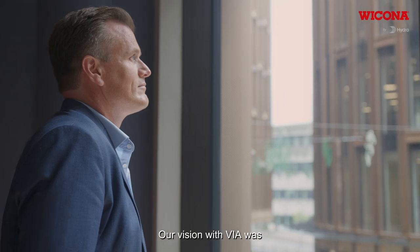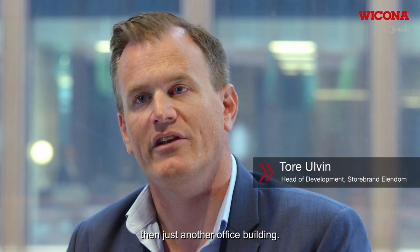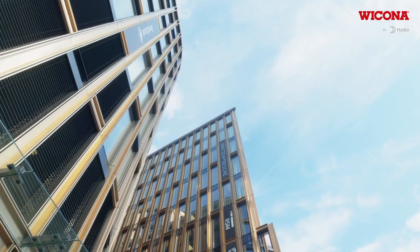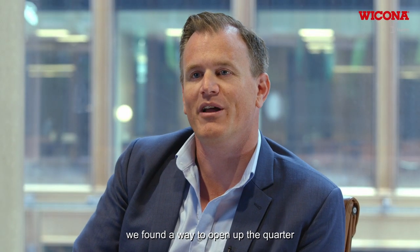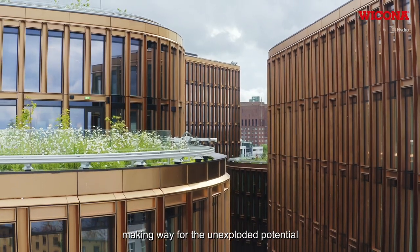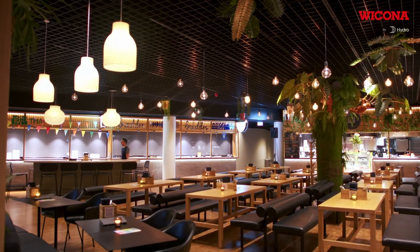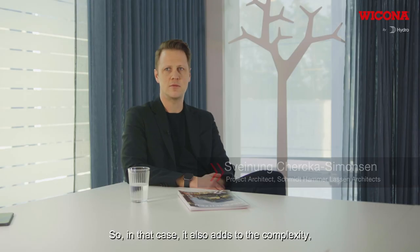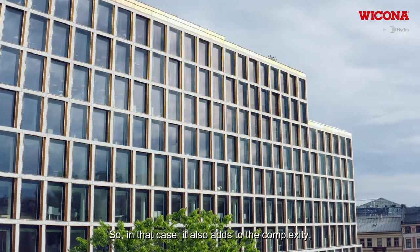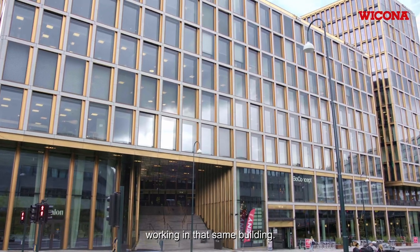Our vision with VIA was to add something more to the VIA community than just another office building. Together with the architect we found a way to open up the quarter, making way for the unexplored potential for restaurants and retail in the area. It's a mixed-use project with lots of different tenants, which adds to the complexity because you have many different people working in that same building.